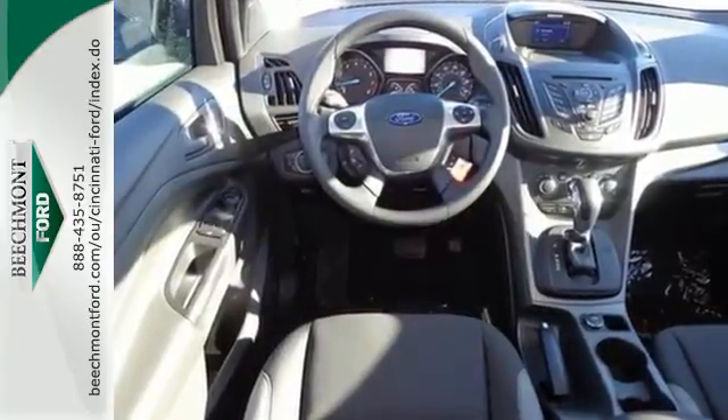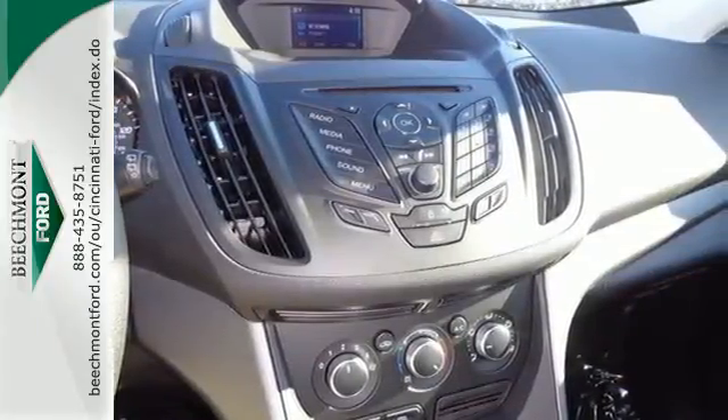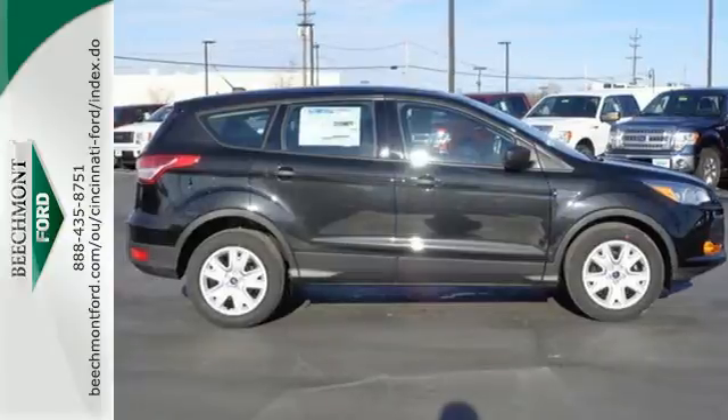Enjoy remote keyless entry, a multifunction steering wheel, and SYNC with MyFord voice activation. You and your family will be well taken care of too, with a personal safety system and advanced AdvanceTrac with roll stability control.